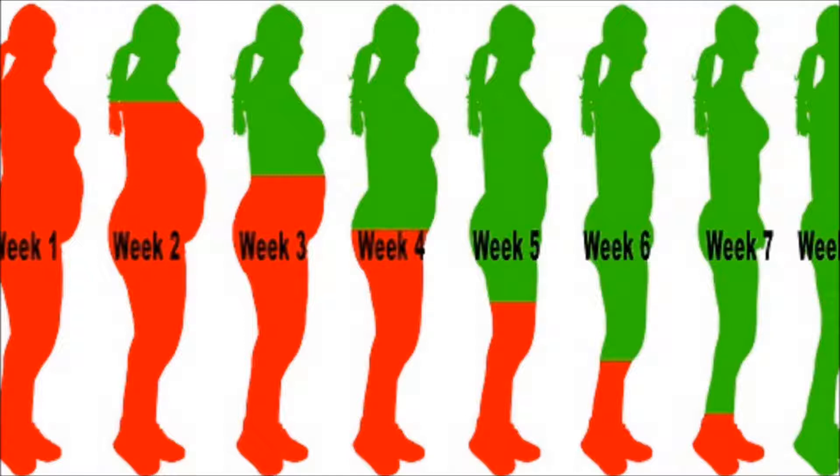2. Cucumber Apple Smoothie: half cup of hazelnuts, 10 mint leaves, 2 cucumbers, 2 apples, a pinch of ginger, 4 celery stalks, 2 glasses of water, 2 to 3 tablespoons of lime juice.